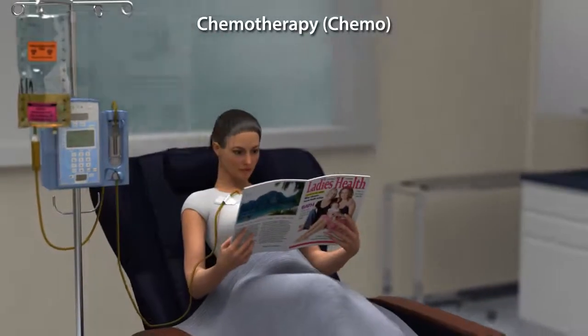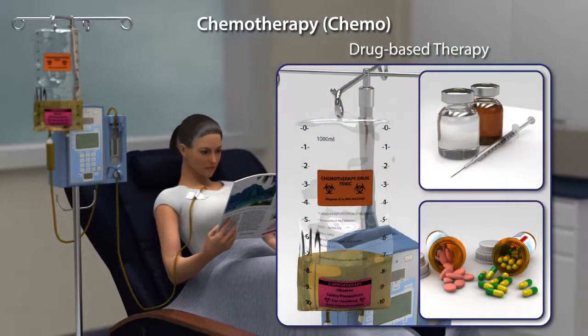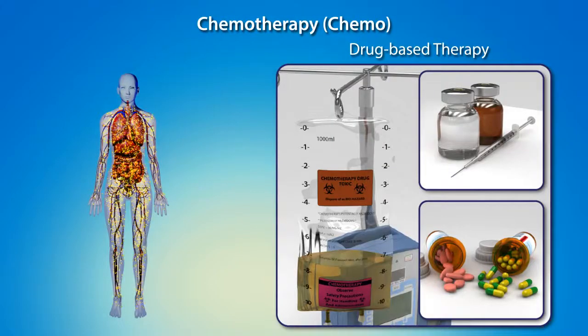Chemotherapy, or simply chemo, is a drug-based cancer therapy. Unlike other breast cancer therapies that specifically target cancer cells or surgically remove the cancer and some adjacent tissue, chemotherapy is unique in that it is a systemic treatment.